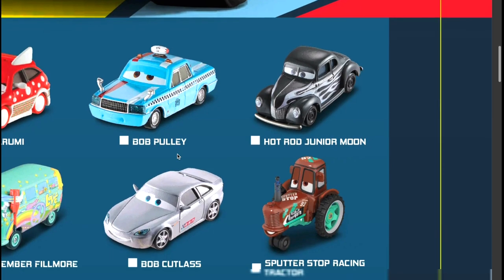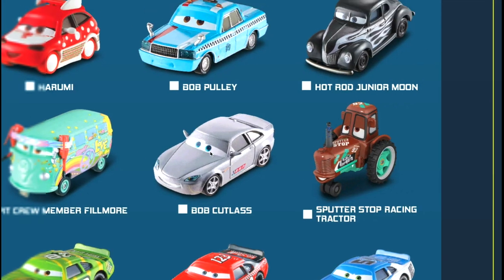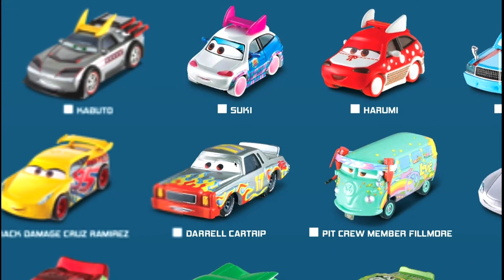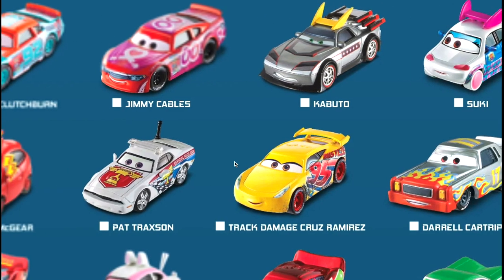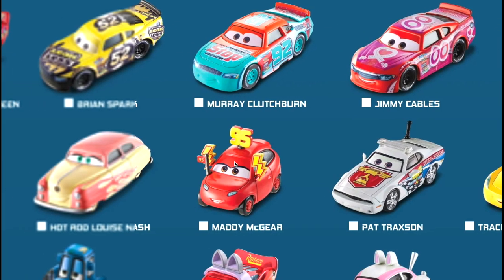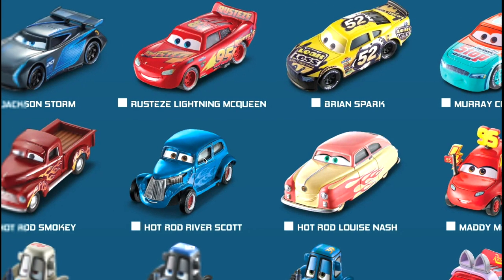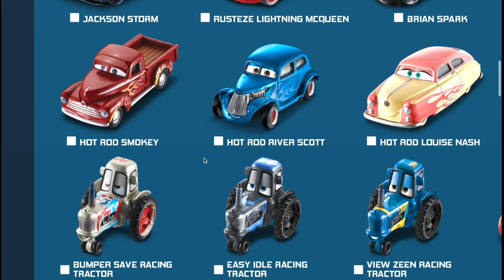We've got the Sputter Stop Racing Tractor, then Bob Cutlass, then the pit crew member Fillmore with the gas tanks on his head. Then we move into Daryl, Car Trip Track Damage, Cruz Ramirez Track Damage, then Pat Trackson Official Pace Car, Maddie McGear 95 Fan, Hot Rod Louise Nash, and a Hot Rod River Scott in cool blue with flames on the side, and then a Hot Rod Smoky.